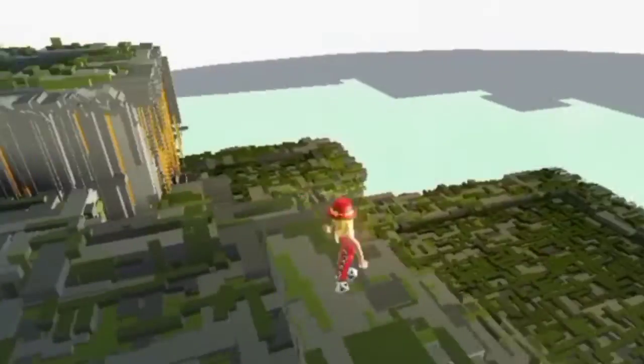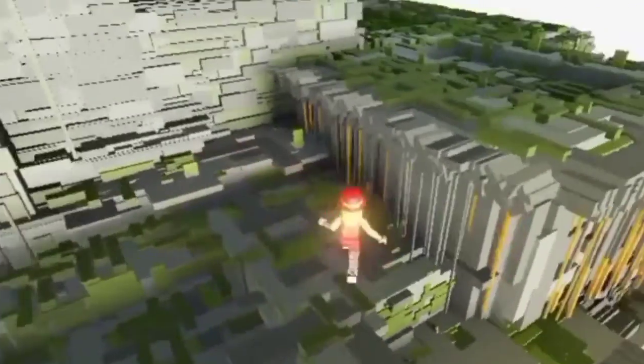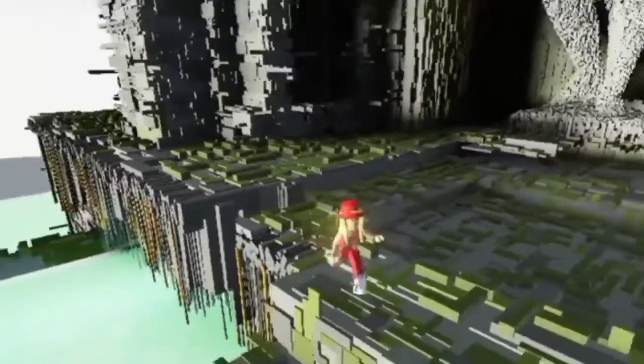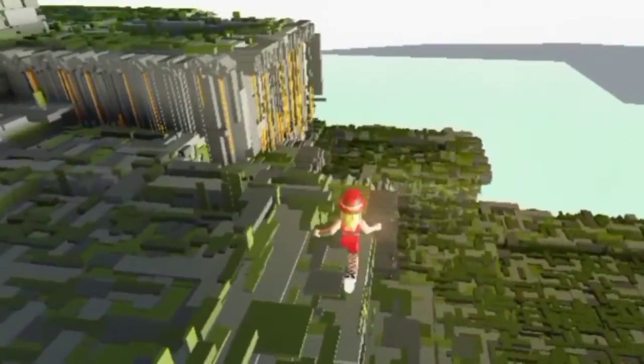There's water here that looks nice. We're basically in the middle of nowhere on a random temple. We can only see it from the outside.